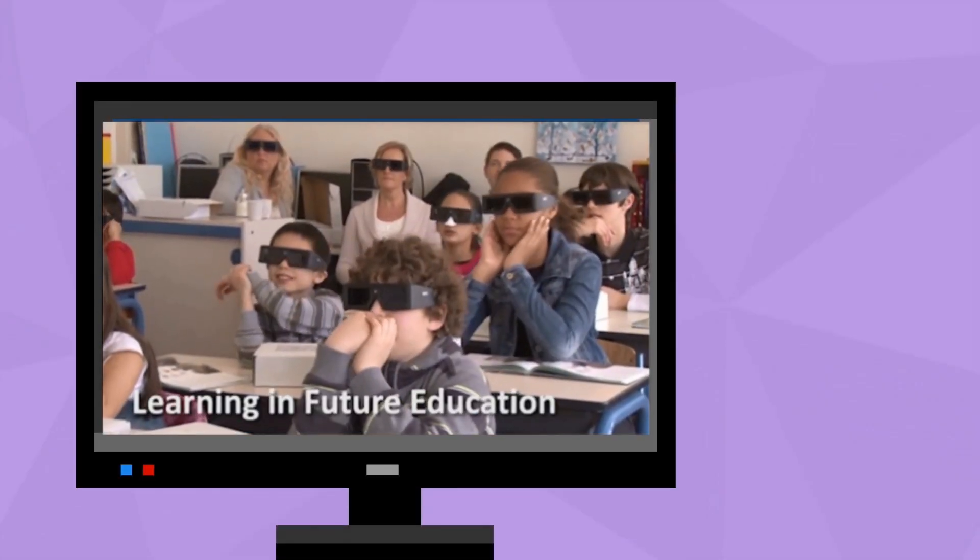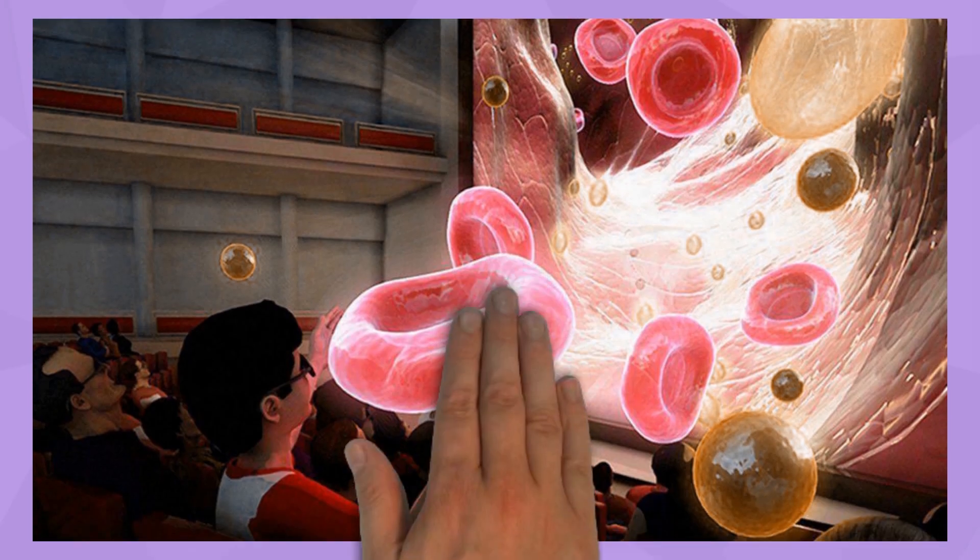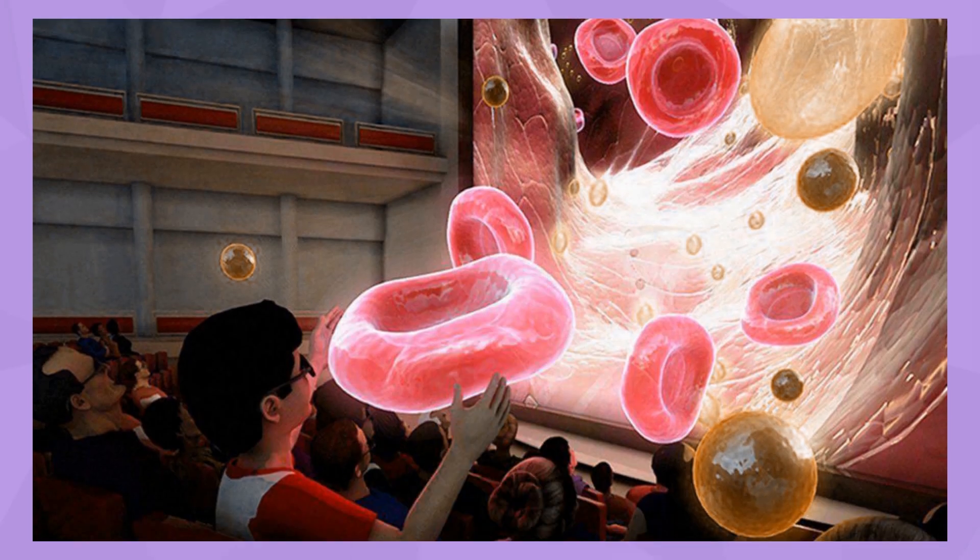We've taken the same immersive 3D effect from the cinema and transferred it across to the classroom. So imagine learning about the heart as it floats in mid-air, or taking an immersive journey around the solar system as planets pop out of the screen. Sounds great, doesn't it?